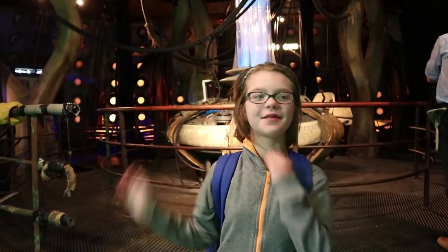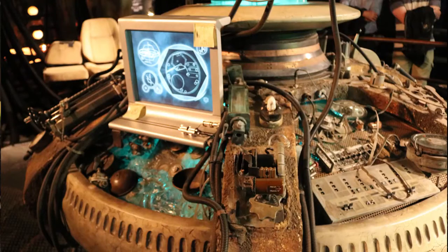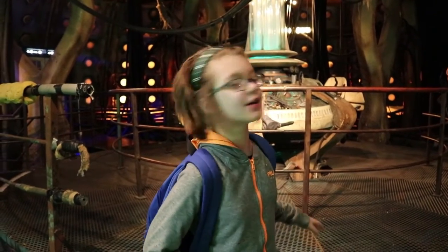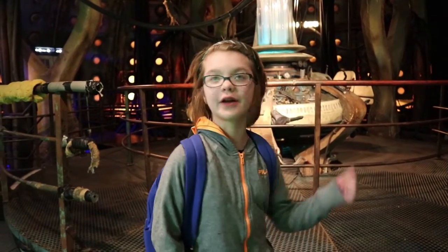Behind me is the 9th and 10th Doctor's TARDIS. They talked about how the designer wanted a more organic look, which is why the first one is the most modern looking — this one is really steampunk and rustic. There's actual rust all over the place, but yeah, this is really, really cool.